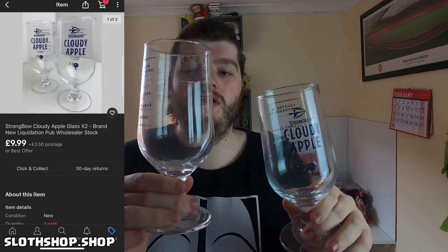Next up we have another two — more Strongbow but this time the Chalice ones. Two Chalice Cloudy Apple glasses, and these have gone for a little bit more — £9.99 plus postage. A couple of pounds more than the regular tall skinny glasses. They have quite a good weight to them, held very easily in the hand. As someone that used to drink Stella, having a Chalice in your hand is much better and harder to drop than a regular straight glass, especially after you've had a few. So £9.99 on these — about £9 profit before fees, which is very good.